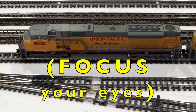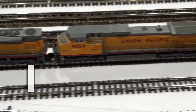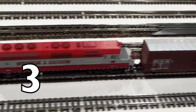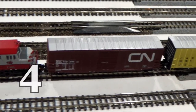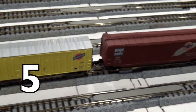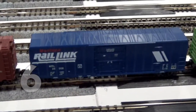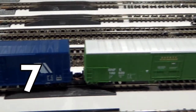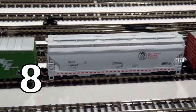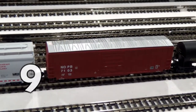Boys and girls, let's practice! Focus your eyes on each train car as it goes by. 1, 2, 3, 4, 5, 6, 7, 8, 9, 10!